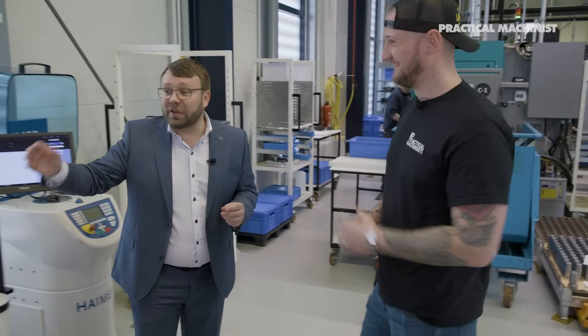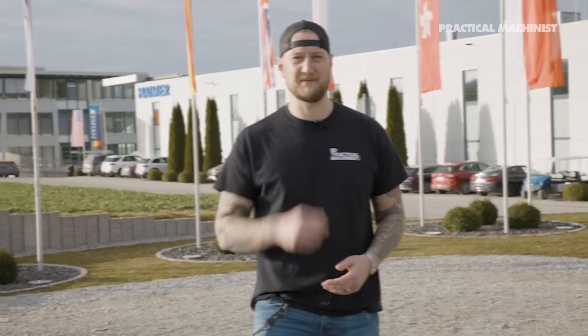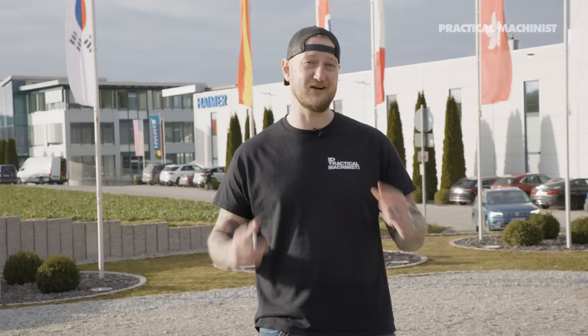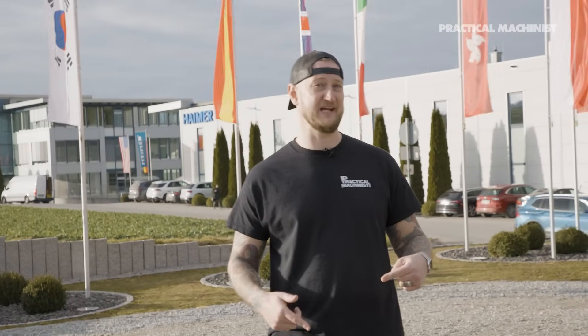Because it's way too expensive keeping the machines idle. What's up, guys? Ian Sandusky from Lakewood Machine and Tool, back here again for Practical Machinist. We have a very special episode of Making the Cut for you here today. You may remember from our earlier Making the Cut episode that we got to check out the Haimer location in North America. We are actually here in Germany, in Egenhausen, at the global headquarters of Haimer.